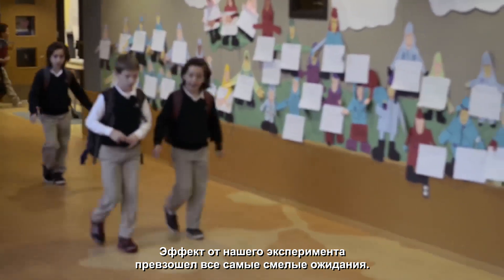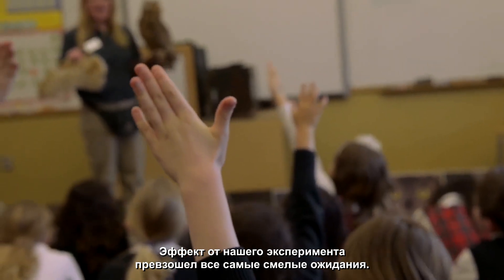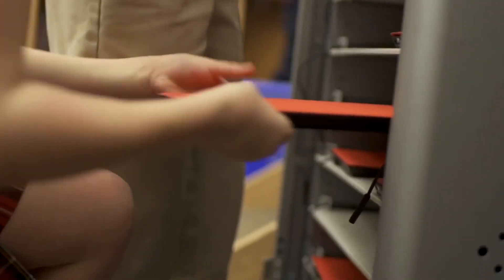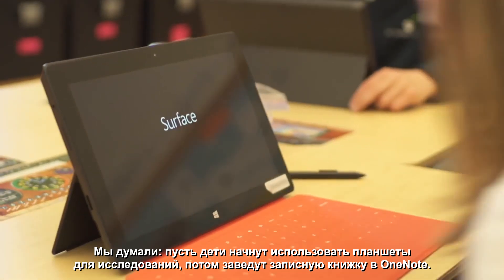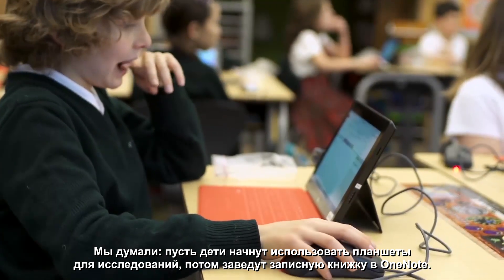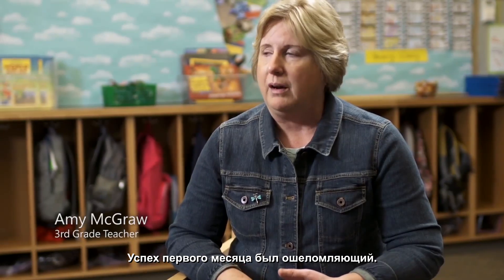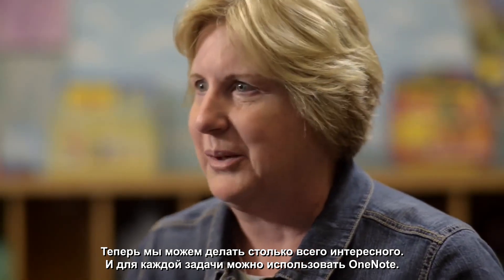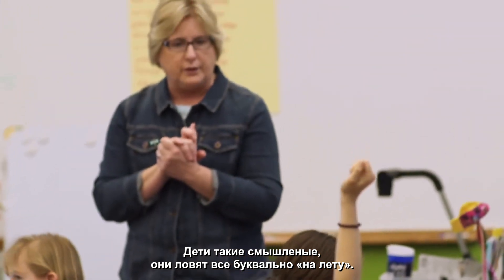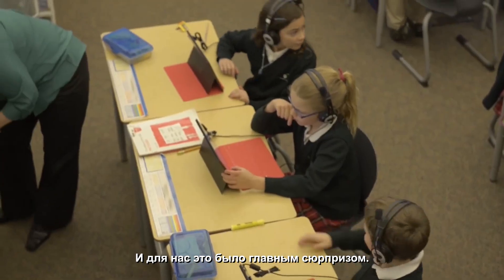Both grades have exceeded their wildest dreams of what they would do in those classes. Our mission to begin with was, if we can just get them to use it for research and maybe do a OneNote notebook. And within the first month, we were like, wow, we can do this, and now we can do this, and we can have more notebooks. The kids are so savvy — they pick it up so fast. That was the biggest surprise for us.